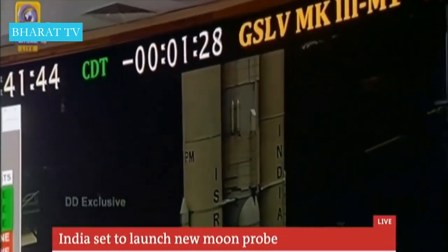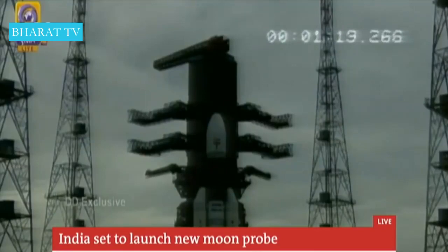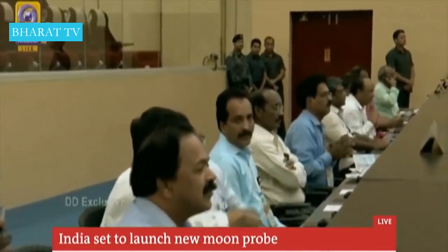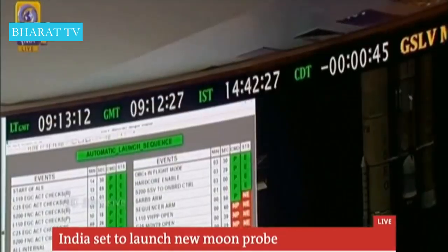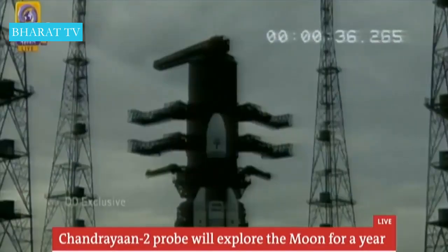Mission control tweeted that Chandrayaan-2 is ready to take a billion dreams to the moon. This is India's most complex space mission to date. Chandrayaan-2 will attempt a soft landing on the yet unexplored south pole region of the moon — something never done before. If successful, India will become only the fourth country in the world to carry this off after Russia and China, propelling India into the rarefied company of major spacefaring nations and providing a huge boost for India's growing space ambitions.